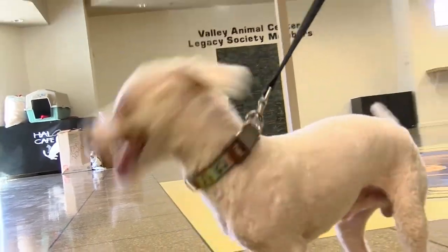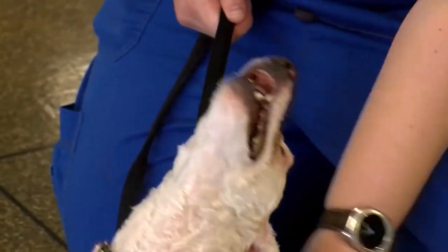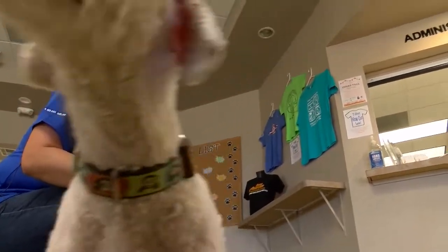The team named him Jareth and there is no information about who surrendered him. But Valley Animal Center team members say they're happy they're the ones who have him now. "This is exactly why we do what we do."